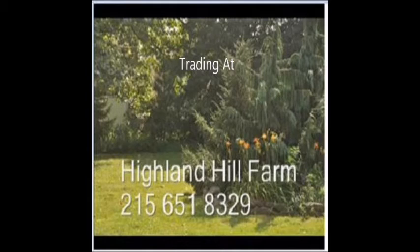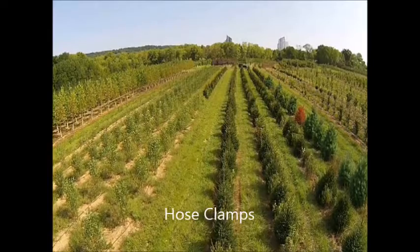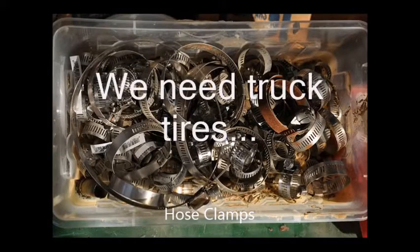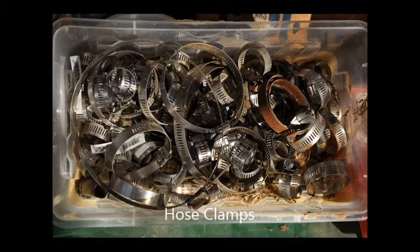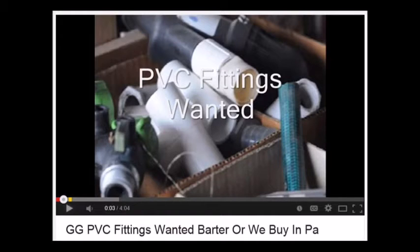If you have things in your garage or in your barn that you don't want, maybe it's something that we would be interested in. Some of the things we're looking to acquire right now through trades and barters here at Highland Hill Farm include PVC pipe. We'd also like to get a quad copter so that we can do aerial photography on the farm, as well as hand tools and plumbing supplies.